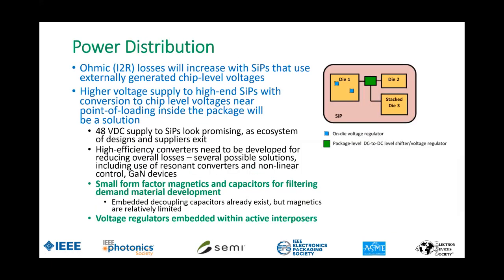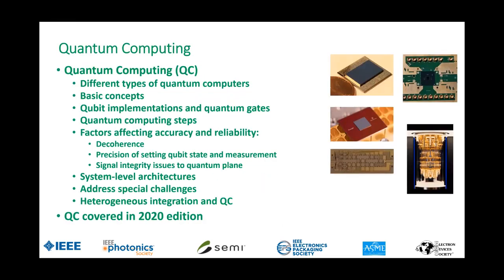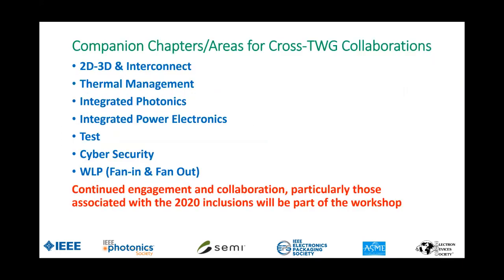We also have to address the power distribution and thermal challenges in stacked solutions — that's a call to the thermal group. We also want to look at what it takes to cool photonics. Power distribution would look at a few things to be discussed during the intergroup meeting. Quantum computing is a big item. We have to look at solutions that require intense cooling — the vast majority require cooling down to 20 milli-degrees Kelvin. There are also solutions that don't require that aggressive scale, including some that claim to operate at room temperature. One thing affecting accuracy and reliability of quantum computing platforms is decoherence, or the state stored in a quantum binary bit, also called a qubit.